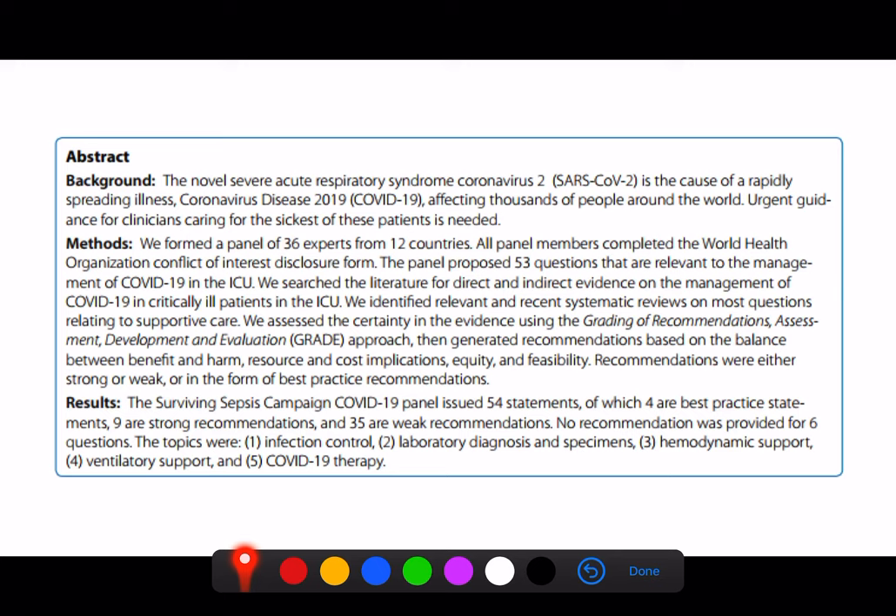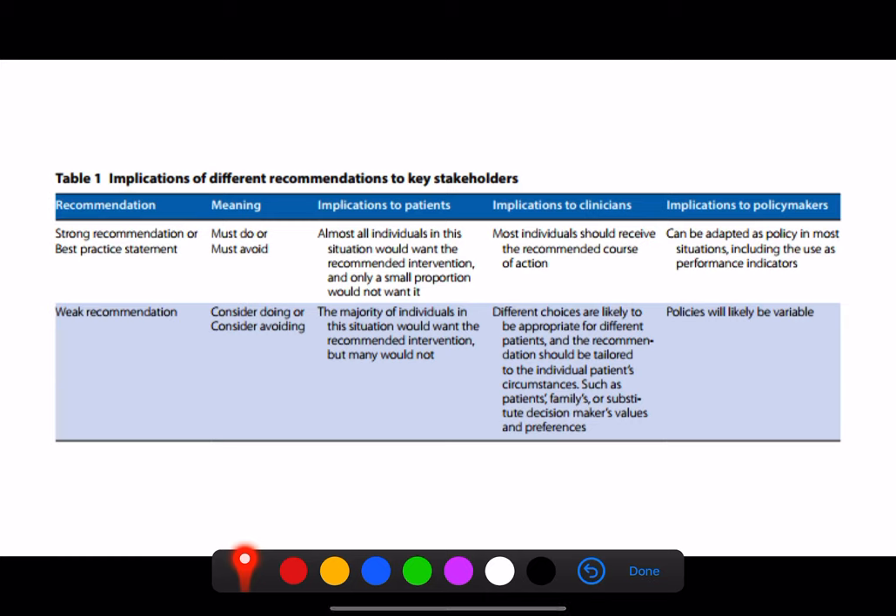I'm quite impressed with the guidelines produced — they're all relatively sensible suggestions. As with most consensus guidelines, they have different strengths of recommendation based on the amount of evidence present. They've divided things into strong recommendations, best practice statements, or weak recommendations. The majority of suggestions are weak recommendations purely because we don't have enough evidence. The strong recommendations and best practice statements are applicable to most patients, while weak recommendations should be applied to the right patient at the right time — that very much depends on the clinician at the bedside.